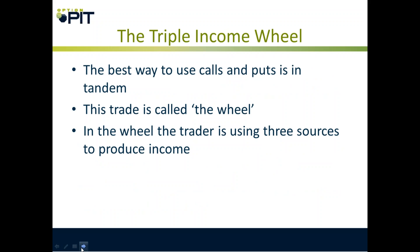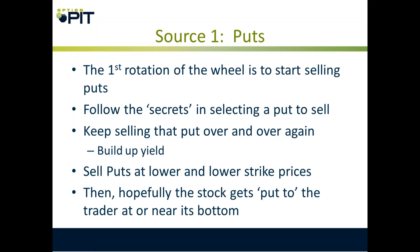Now let's talk about the triple income wheel — the best way to use calls and puts in tandem to get long exposure to stocks. The trader is using three sources to produce income. Source one: puts. The first rotation of the wheel is to start selling puts — sell the first one that is out of the money. Follow the secrets in selecting a put to sell. Keep selling that put over and over again, build up yield, sell puts at lower and lower strike prices, and then hopefully the stock gets put to the trader near the bottom.